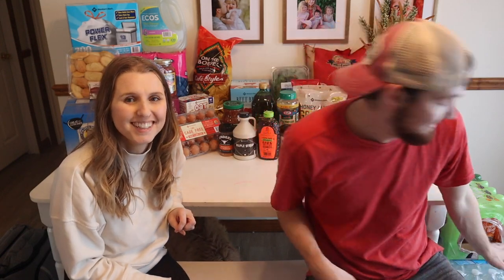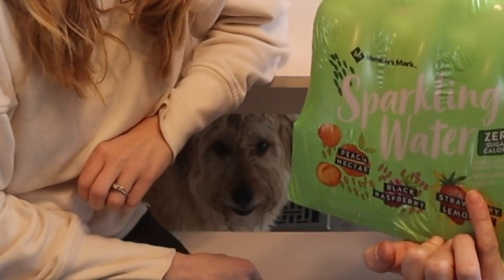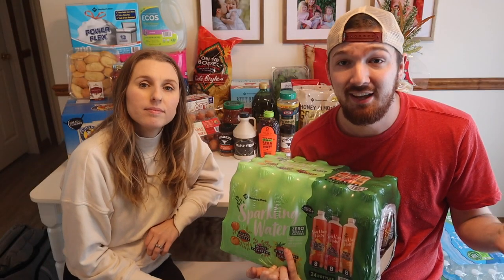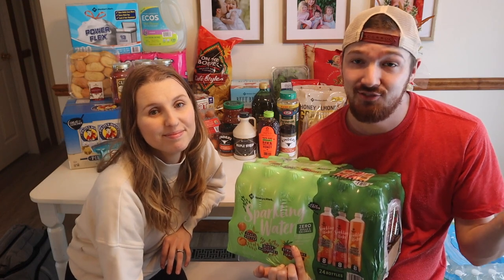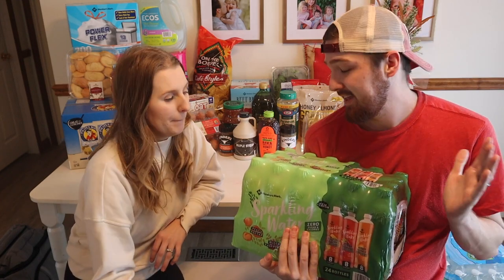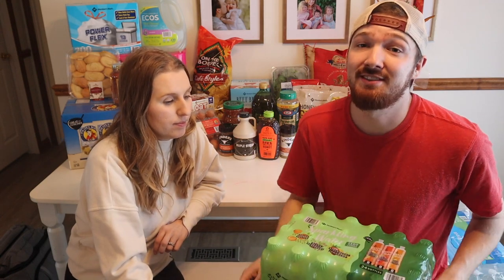First we'll go with all of our waters. These are sparkling waters — just flavored sparkling waters that we enjoy having as a different kind of drink that's not just water or milk. We try not to have any kind of pop. It was nice to get their brand — 24 of them for the same price that we get 12 at our local grocery stores, so definitely a good deal.